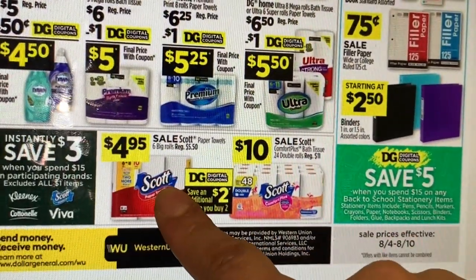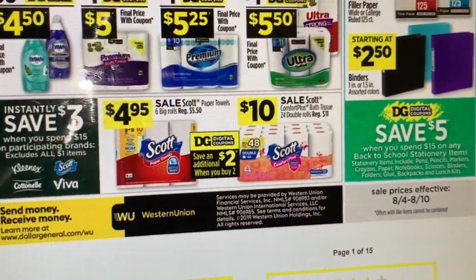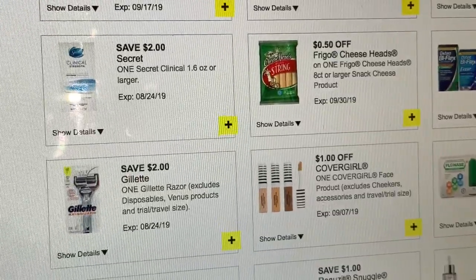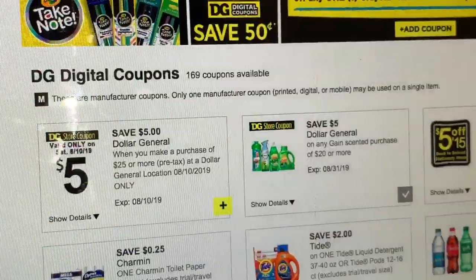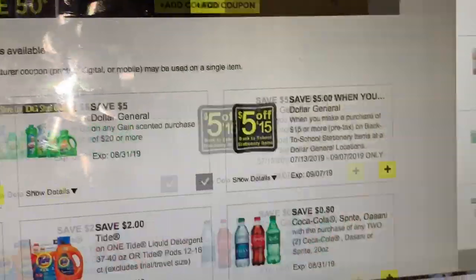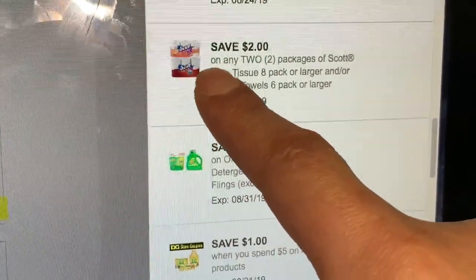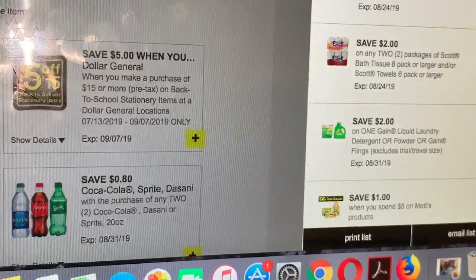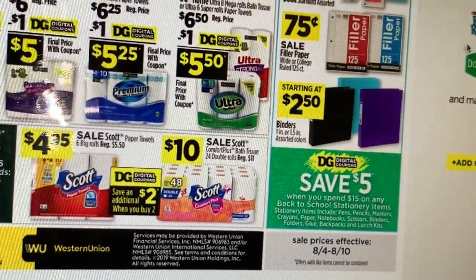The Discount paper towels are priced at $4.95. We got a new digital coupon for $2 off two, so if you use that coupon you'd be paying about $3.95. It works for both the Scott bath tissue and the Scott paper towel. That's another item to work with.